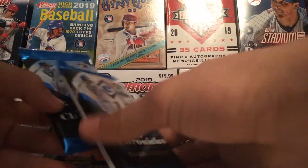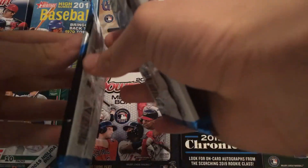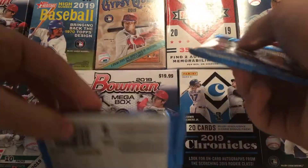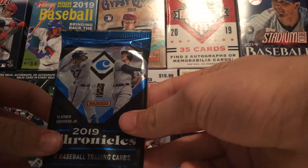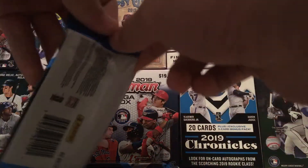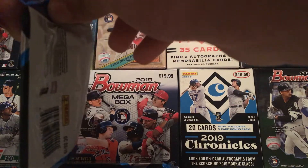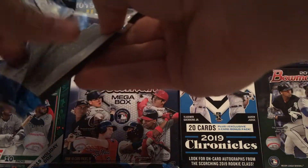One of these Chronicles Packs is a pretty thick pack — that's why I chose it. And then the other one's a thinner pack. I chose the thinner pack to see what the difference would be. I'm going to start out with the thin pack. Hopefully we pull something really cool, because that would be pretty awesome. I'll just have to get this pack open first.